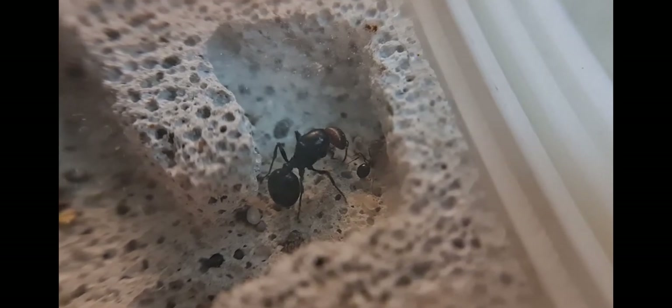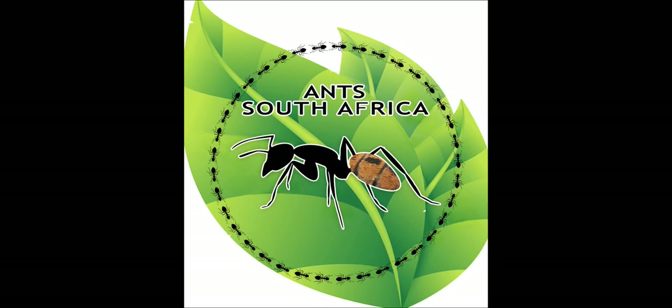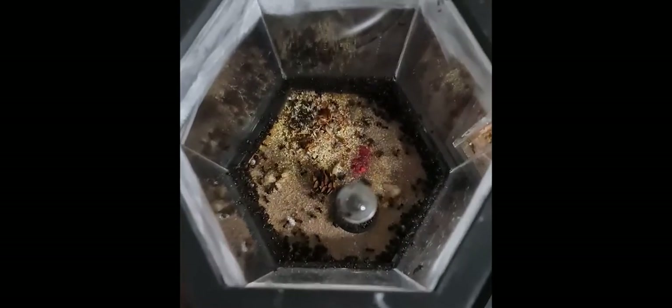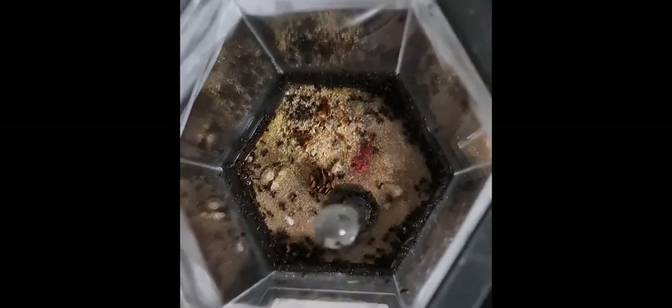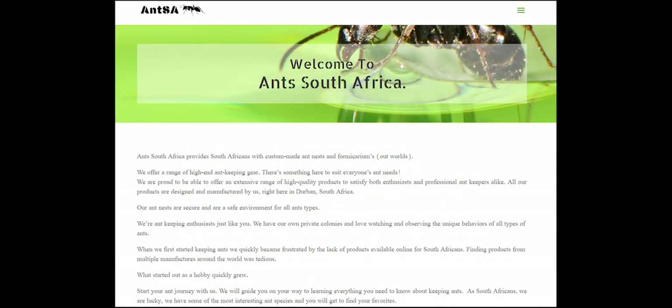Hope you guys enjoyed the video — leave a thumbs up, subscribe, appreciate it. Here's a little sneak peek of how aggressive droptails are. In the video you'll notice the camera is over the outworld and I blow into it — you can see how they freak out. If any of you want to buy formicaria, outworlds, and nests, visit the Ants Africa website and speak to Andrew; he'll hook you guys up. Appreciate it, cheers!